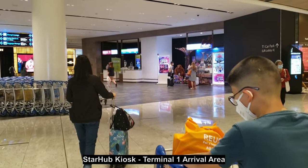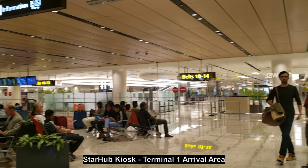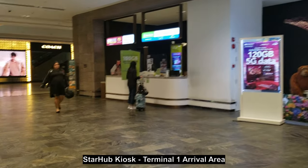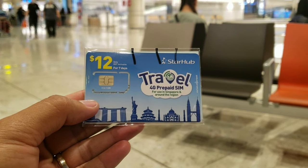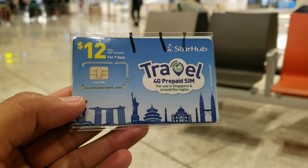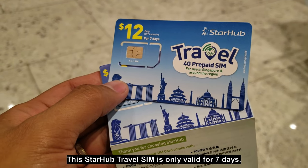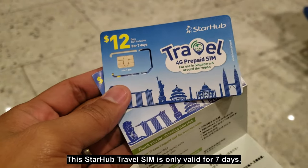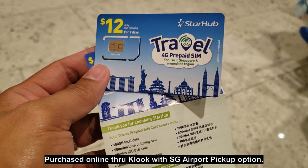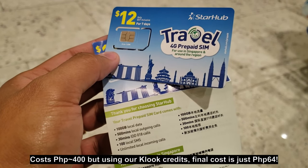So we're going to claim the SIM card that we got from Fluk. Right at the arrival hall, we'll just claim the SIM card we ordered from Fluk. This is the SIM card we got from Fluk — it's on the Starhub network and was valid for 7 days. We booked it from Fluk and using our Fluk credits, it came down to around 64 pesos only.